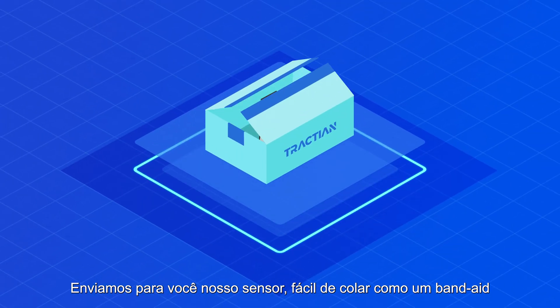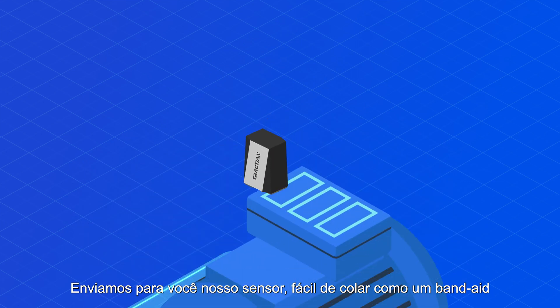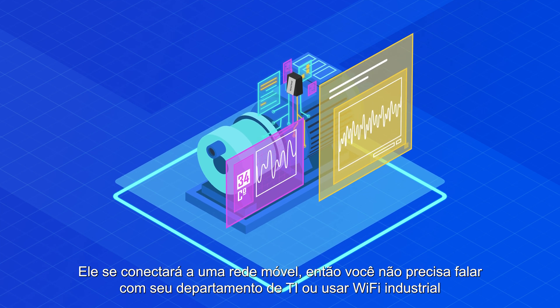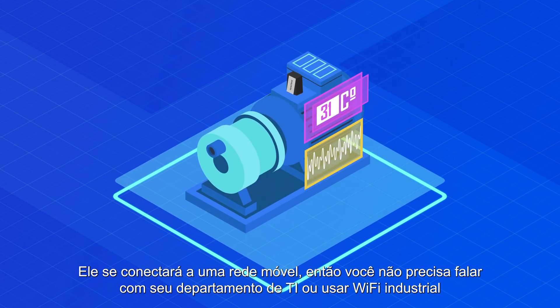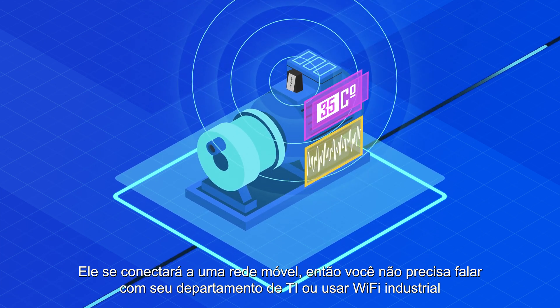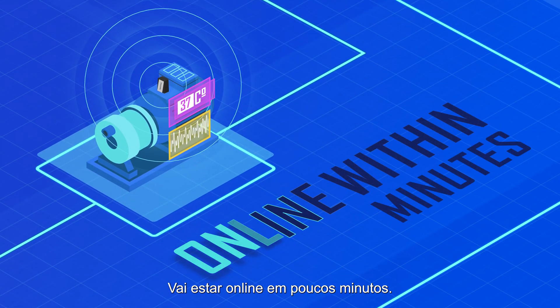Here's how. We ship you our sensor, easy to glue on as a band-aid. We start capturing the vibration and temperature's DNA. We connect to a mobile carrier so you don't need to talk with your IT department or use any industrial Wi-Fi — we got you covered. It will be online within minutes.